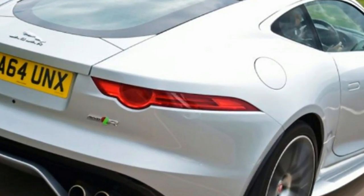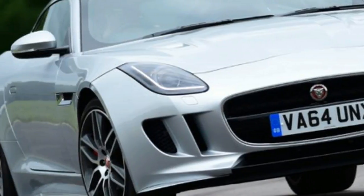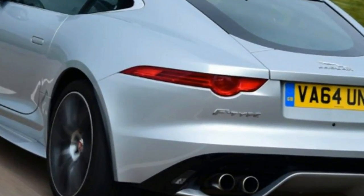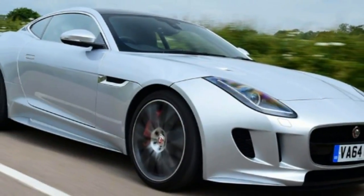At the front of the car, the taut proportions and stunningly detailed lines of the convertible remain unchanged. The F-Type range is kicked off with the 2.0L 4-cylinder, with the coupe version costing £5,485 less than the ragtop.